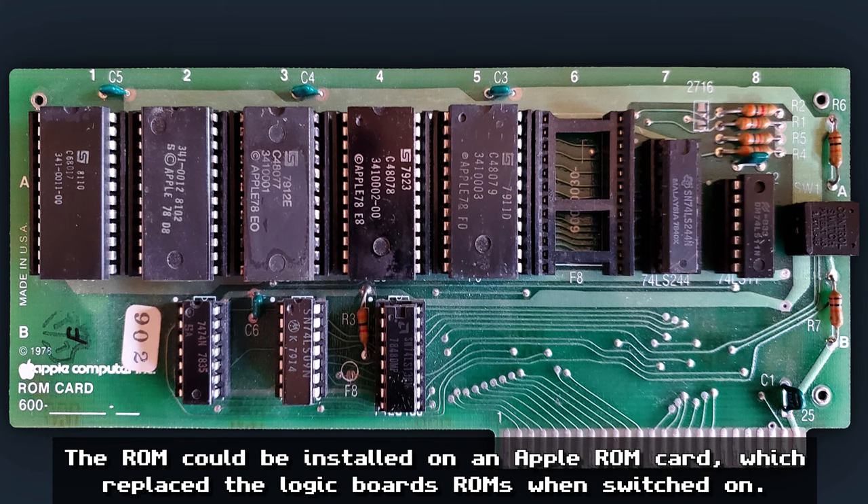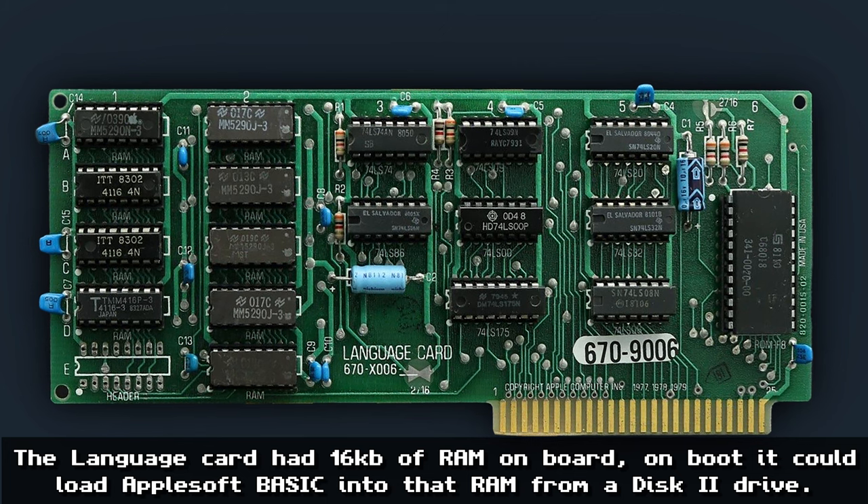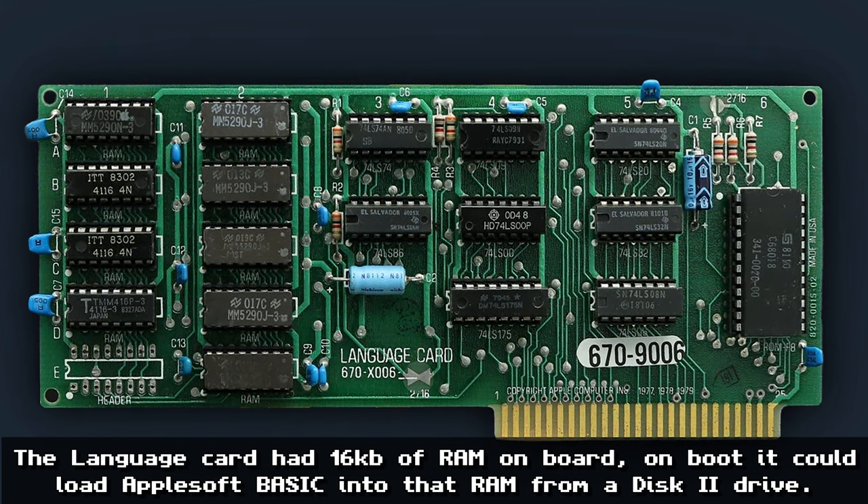There was also a language card which allowed installation of the new BASIC in the machine on that expansion card. Apple managed to work out ways around the machine having these issues.